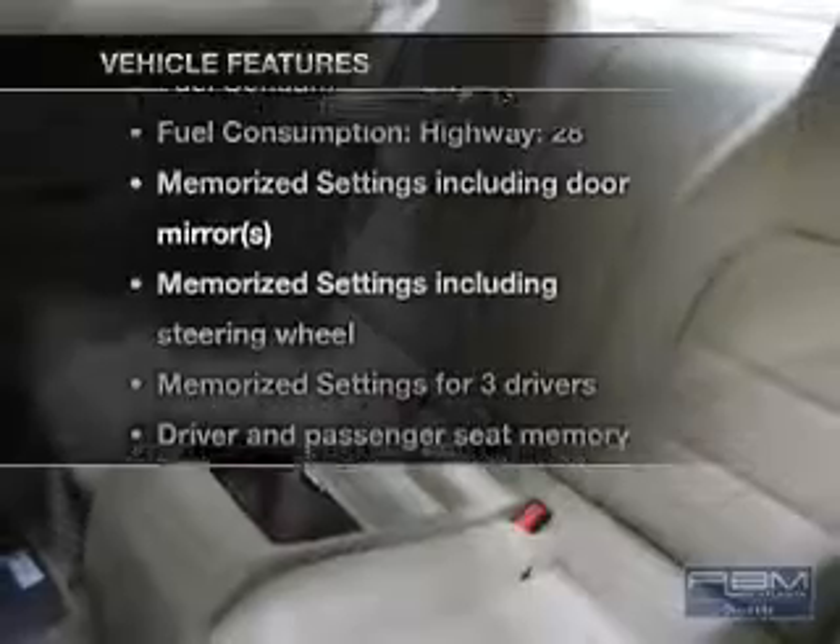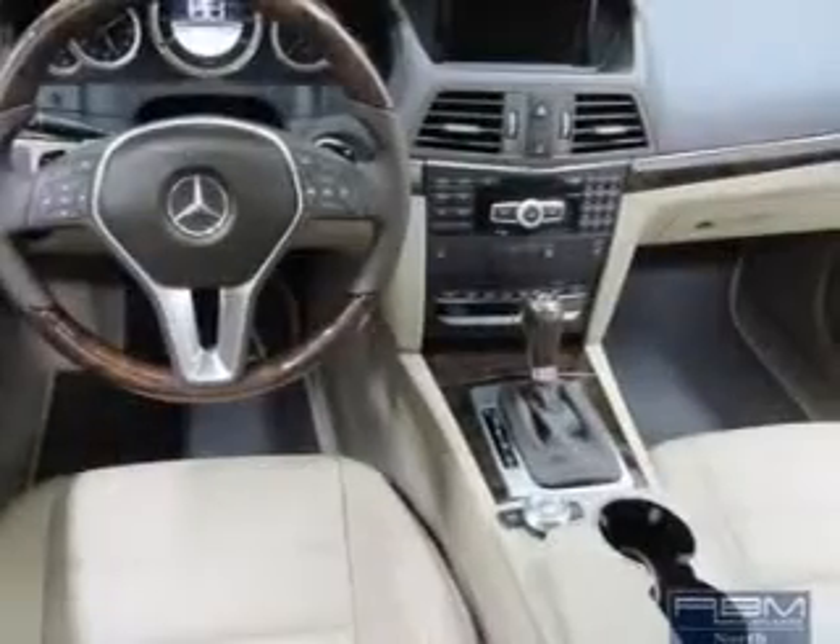Plus, enjoy these notable features that are included in this vehicle: power door locks, power windows, cruise control, Bluetooth wireless, and a DVD system.